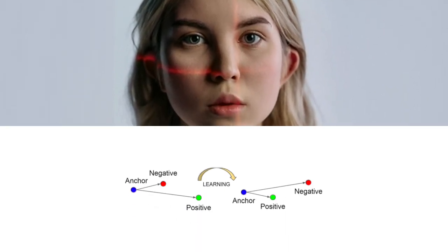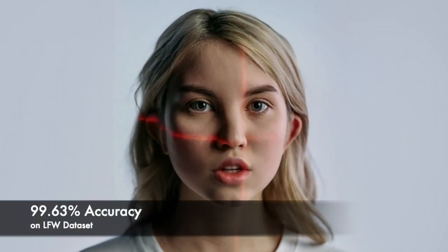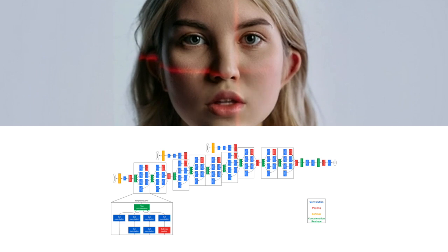Next, we have the Google FaceNet model, which is another deep CNN model for face recognition developed by Google. This model uses a triplet loss function to learn a mapping from face images to a high-dimensional feature space, where faces can be compared and recognized. The FaceNet model has achieved remarkable accuracy on LFW, with a best-reported accuracy of 99.63%. The FaceNet model has 22 convolutional layers and outputs features with 128 dimensions.